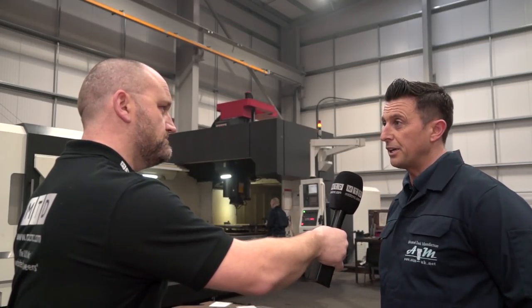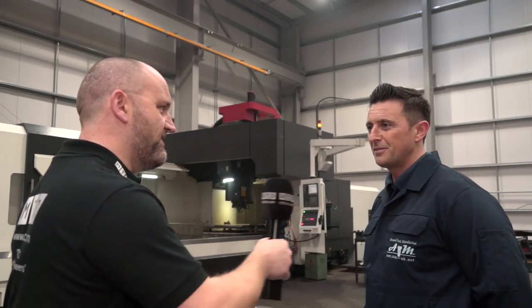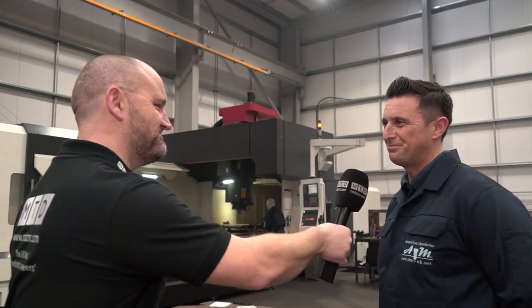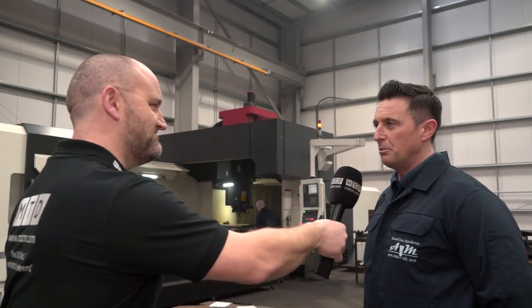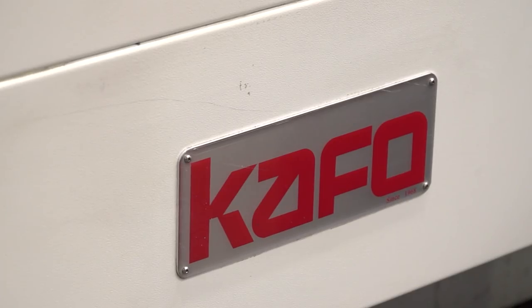Very flexible, and it's doing exactly what we wanted it to do. If you've got too much work, would you buy another? Without a doubt, yes. Definitely look at a machine of this size or bigger. Simon, ATM — very happy with the machine. That's right, yes.